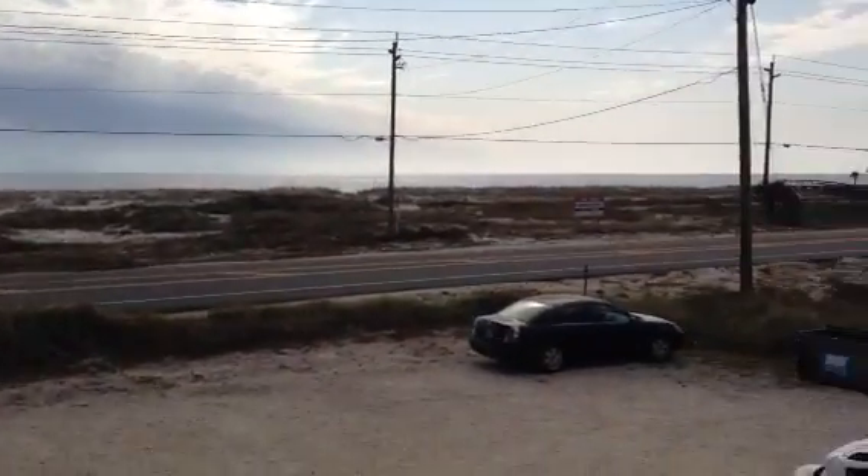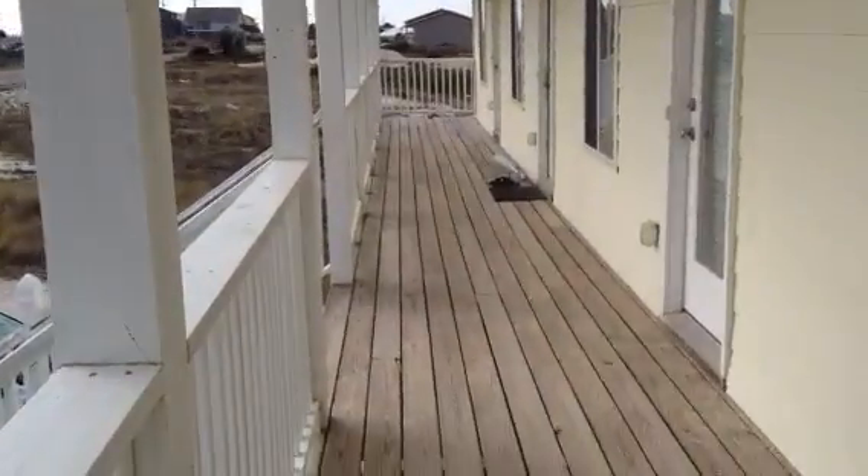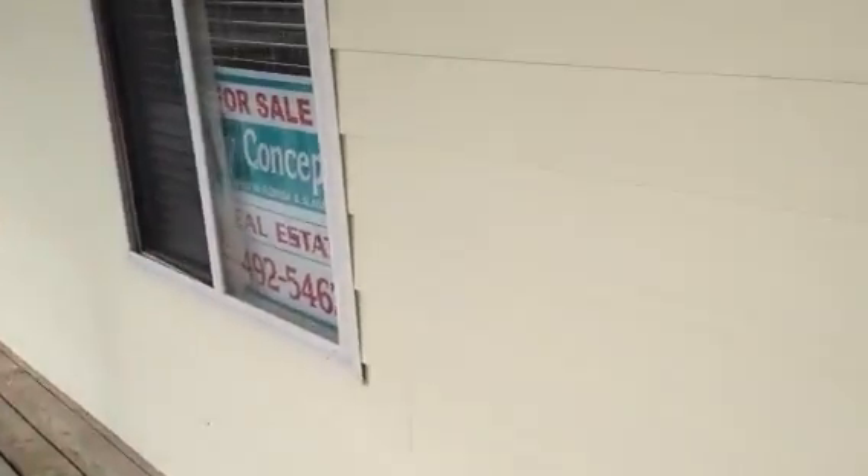Here's the property on Perdido Key Drive. Seven, eight units in this complex — four downstairs, four upstairs.